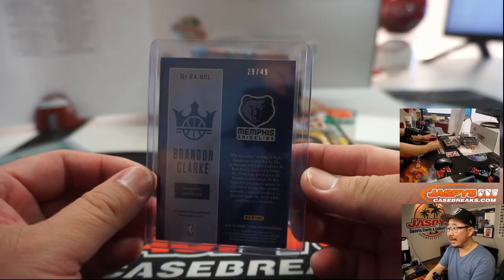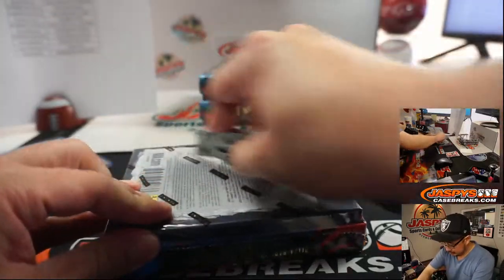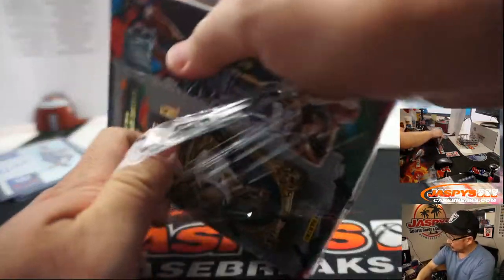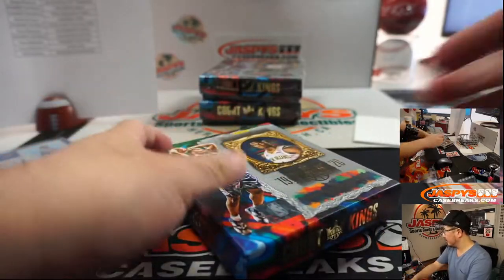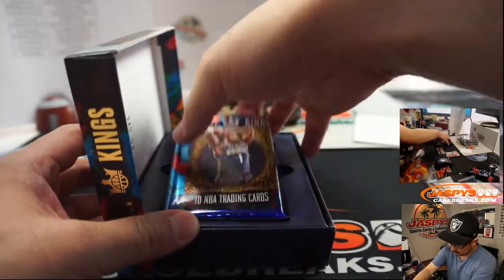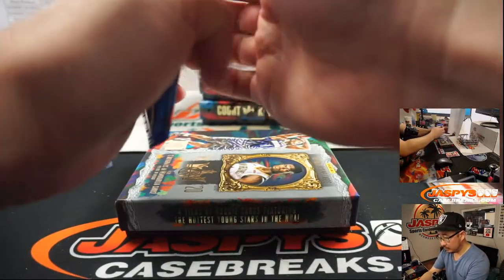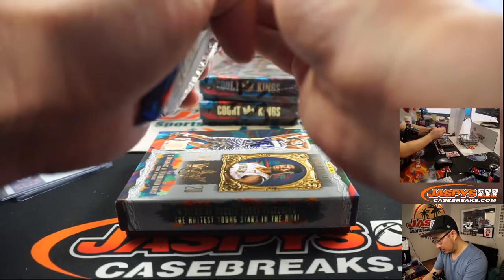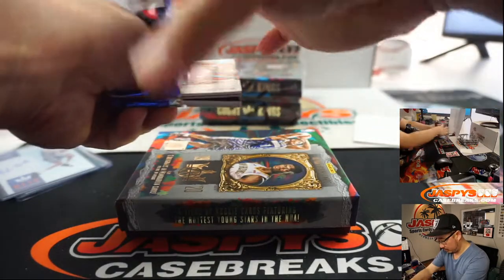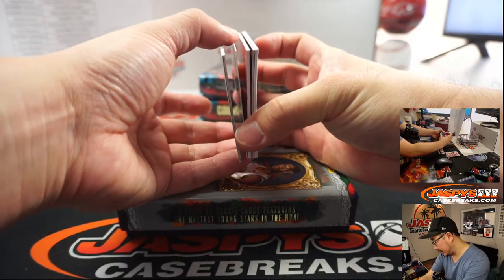Nice on-card auto, 29 out of 49 on that one.